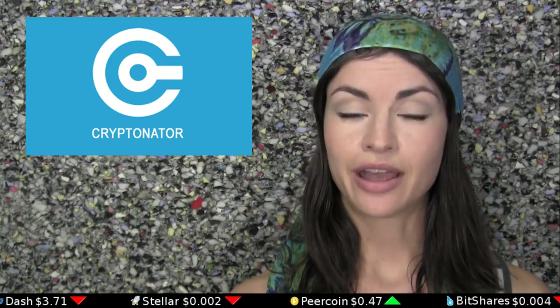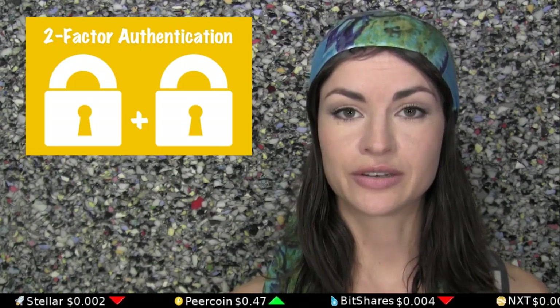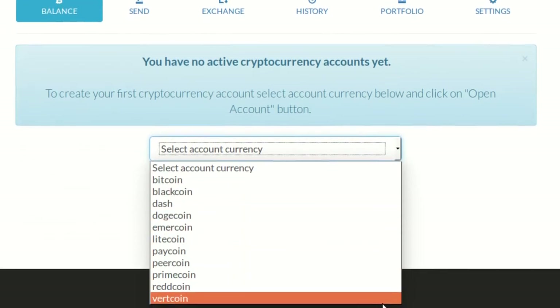Next is Cryptonator, available on both web and mobile, and it supports two-factor authentication. The wallet is compatible with Bitcoin, Dash, Dogecoin, Emmercoin, Litecoin, Paycoin, Peercoin, Blackcoin, Primecoin, Redcoin, and Vertcoin. And you can generate multiple addresses for each.